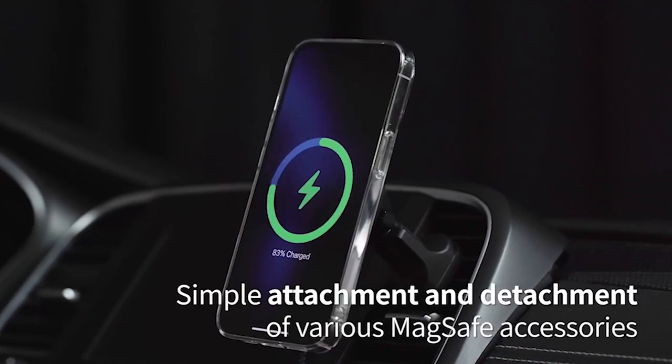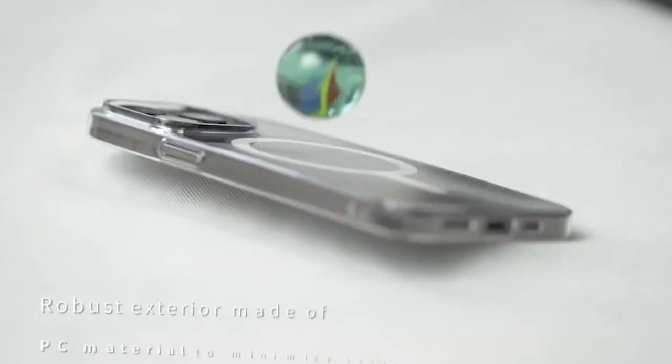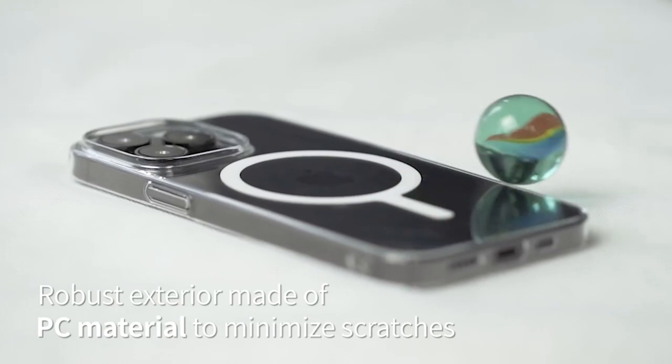The non-yellowing and oil-film resistant properties ensure that your phone case stays smooth and clean even after extended use, giving a perfectly clear view of your iPhone's natural beauty.